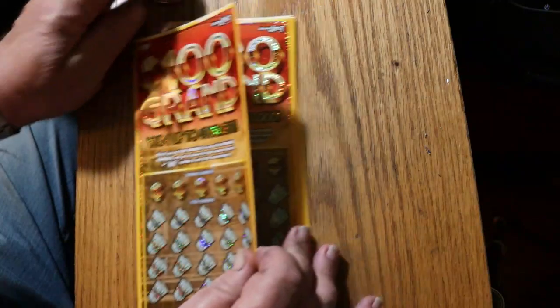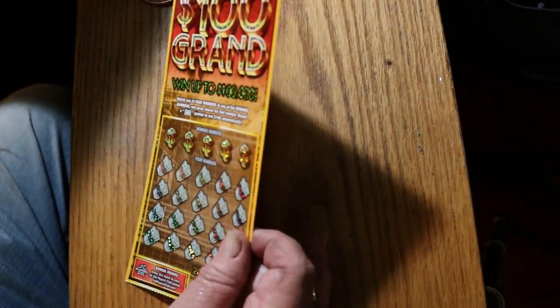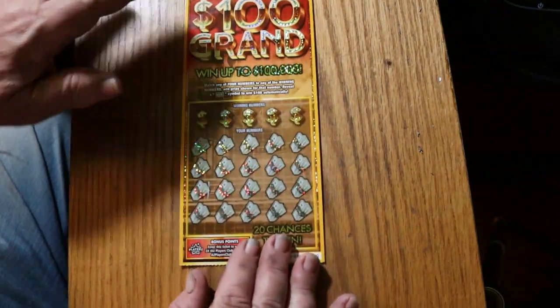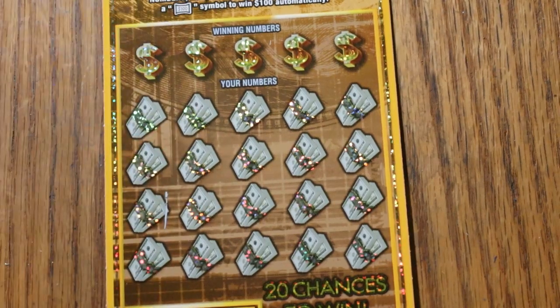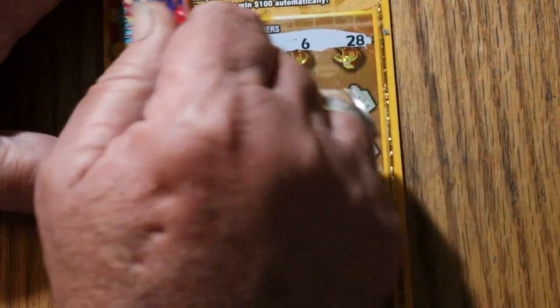We're going to start with ticket 0-0-0 and work our way up the chain. And off to the races we go. Numbers are: 50, 16, 5, 6, and 28.